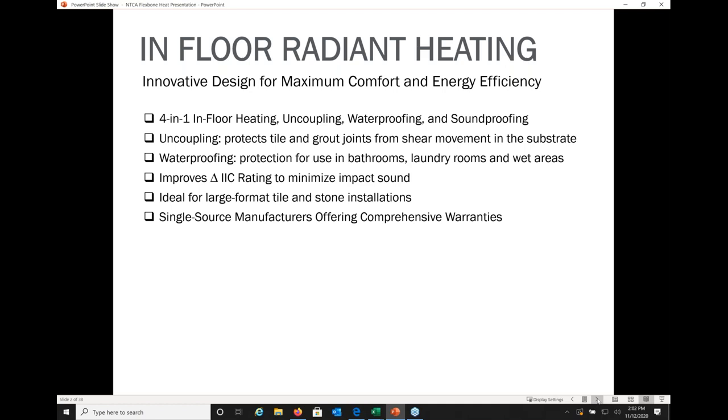The uncoupling technology protects the tile and grout joints from shear movement from the substrate. Depending on the manufacturer, these systems can be used in wet areas such as bathrooms, laundry rooms, or bars. As for sound attenuation, these mats have a Delta IIC probably anywhere between 8 and 20. They're ideal for large format tile and stone installations, and many manufacturers offer a single-source solution providing mats, wires, mortars, adhesives, grouts, and comprehensive wraparound warranties.